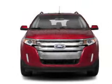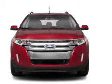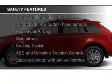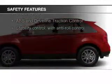Additional features include premium rims, dual temperature control, automatic climate control, a tilt and telescopic steering wheel, and a spoiler.